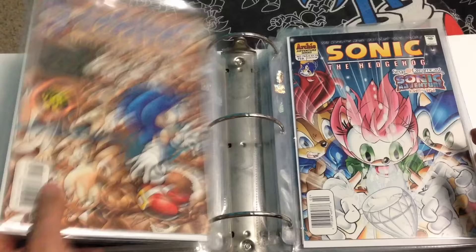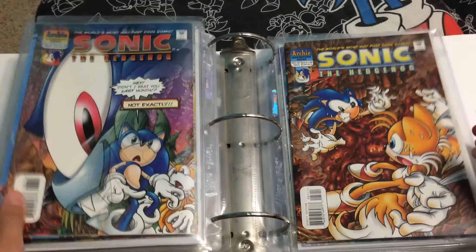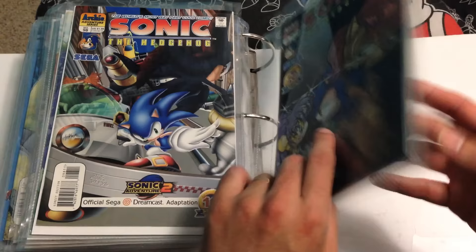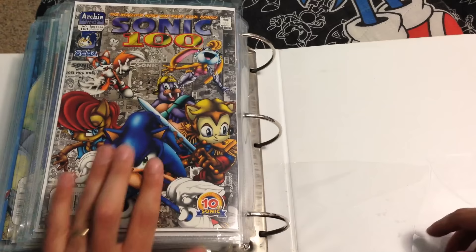Who would have thought 200 issues later — here we go — 76, 77, 78, 79. Oh, the Sonic Adventure tie-in! 80, 81, 82, 83, 84, 85, 86, 87, 88, 89, 90, 91, 92, 93, 94, 95, 96, 97, 98, 99, and — oh, Sonic Adventure 2 tie-in! Yay. Issue 100 on Sonic's 10th anniversary. Do you believe Sonic's going to be 25 next year?